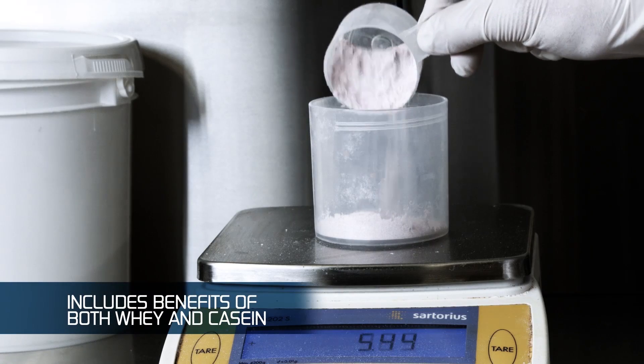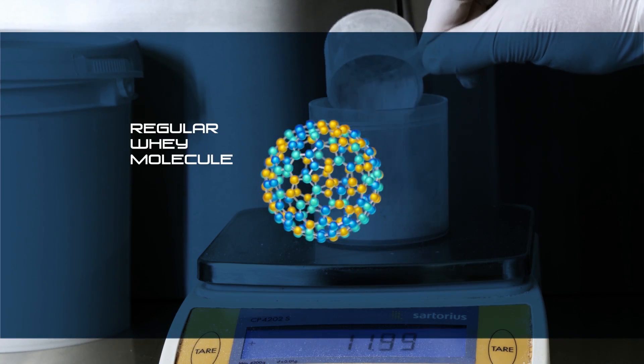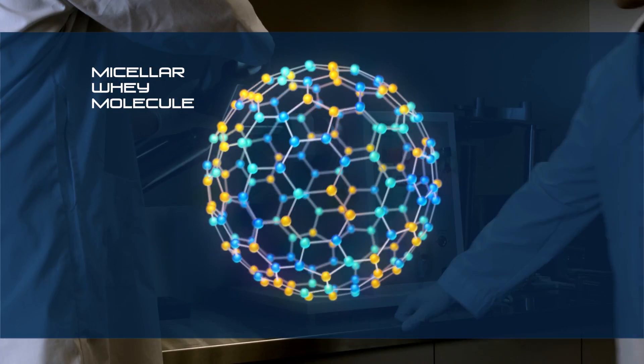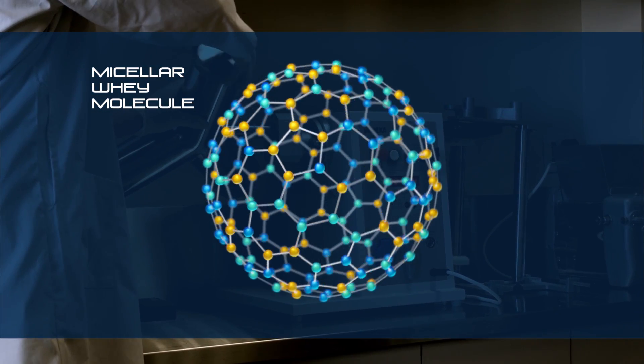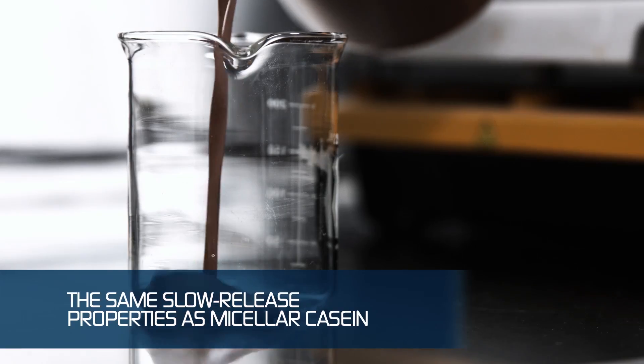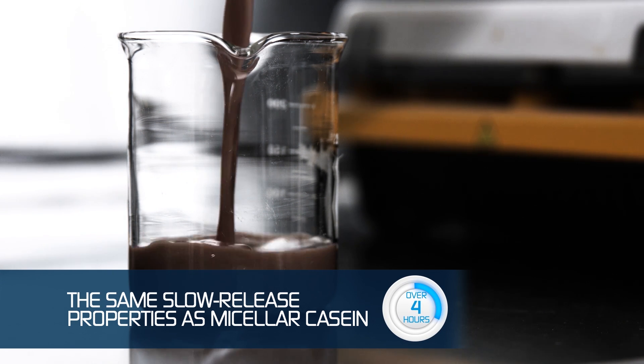Researchers at a leading scientific lab in California use an advanced polymerization technology to double the molecular weight of a whey protein molecule, making it take longer to digest. In fact, through testing, they determined that micellar whey has the same slow-release properties of micellar casein over six hours.